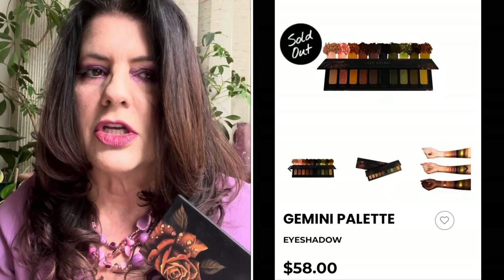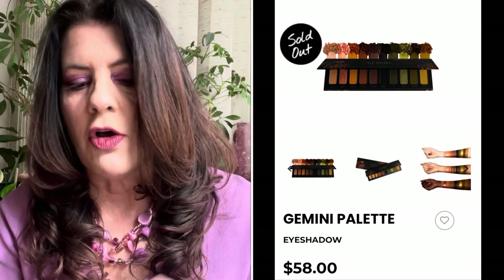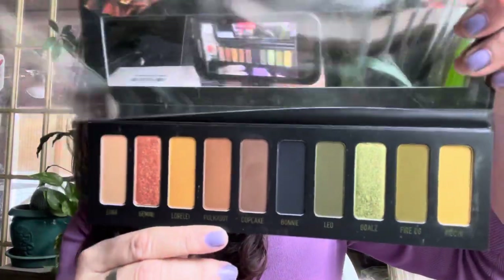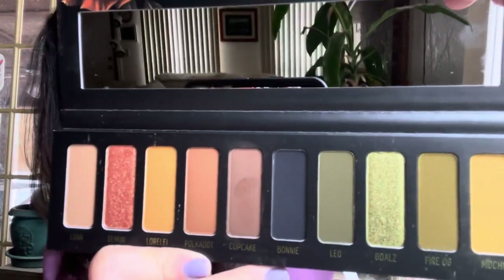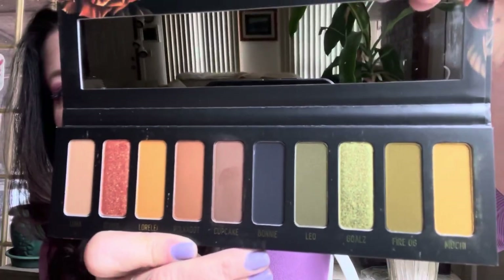Then the Melt Gemini palette popped up as available. This was a palette I looked at years ago — it's always out of stock, so hard to find. Also $58. I saw it in store years ago at Sephora, never got it, wished I had, always regretted it. When I got an email that it was available, I snapped it right up.